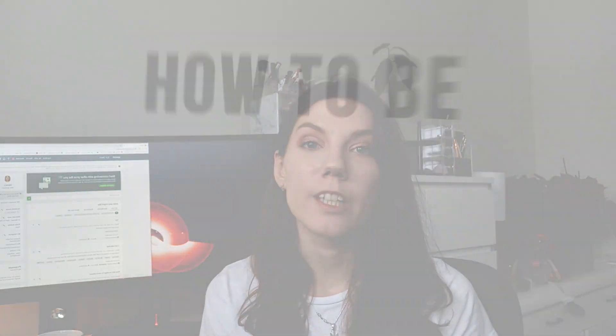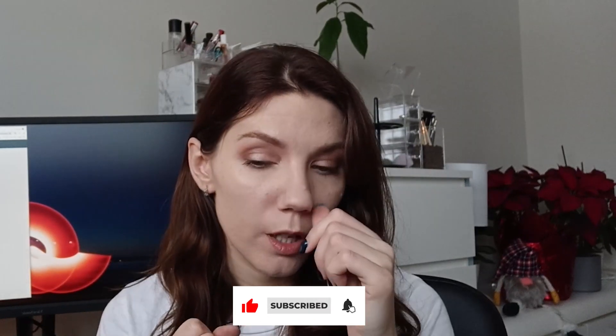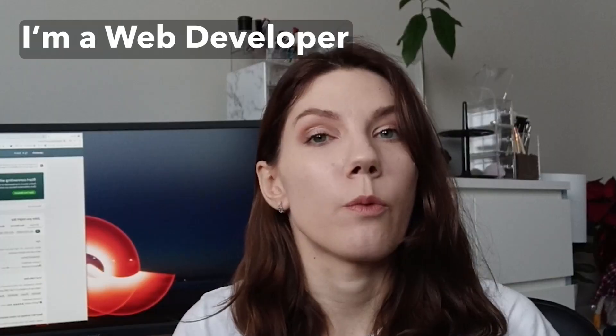Hello everyone! Today I'm going to share tips on how to be successful on Upwork as a freelancer, and I just want to make a disclaimer. I've been available on Upwork for about a year and a half, maybe two years. I'm top rated, I have a 100% job success rate, and I just got an invitation for skill certifications. I work on Upwork as a web developer, but I'm also a client there for some personal and brand projects.